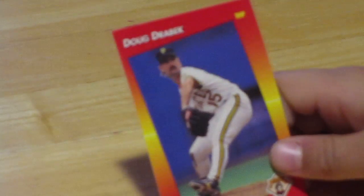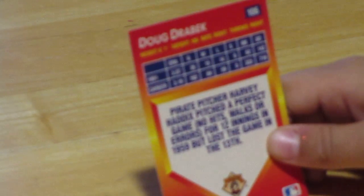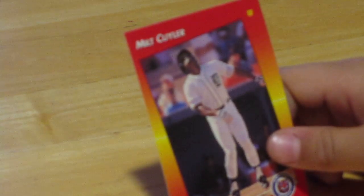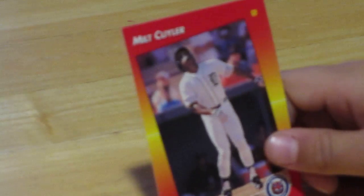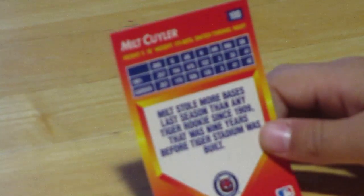Next we have Doug Drabek — he was a right-handed pitcher for the Pirates. He was 6'1" and weighed around 185 pounds. After that we have Milt Cuyler. He played for the Detroit Tigers and he was a center fielder. He was 5'10", 175 pounds. He got three home runs in 1991 and three in his whole career.